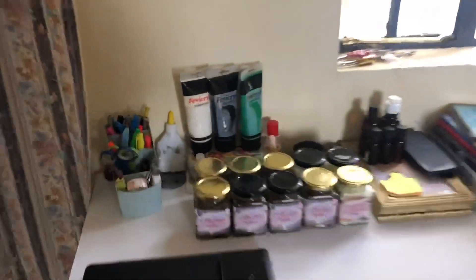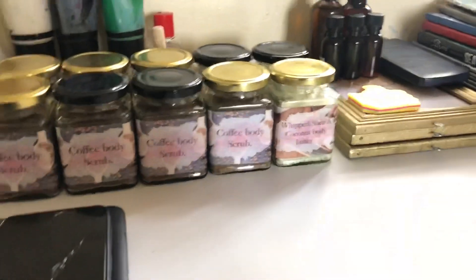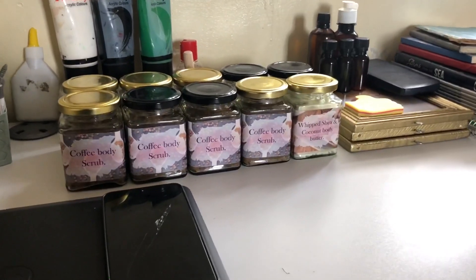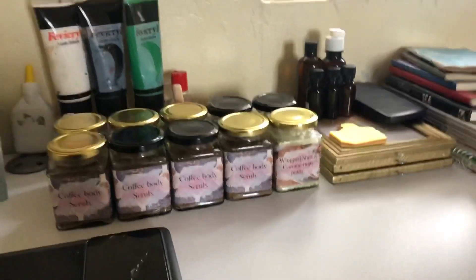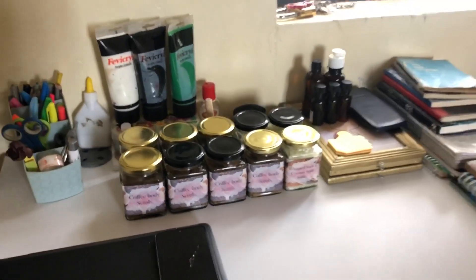It looks kind of hectic — that is because I've been having a lot on this table. I just started my business the other day, so I have some of my products here. Basically I have skincare products: some of them are like the coffee body scrub and whipped shea and coconut body butter. I also have a few others which are out of stock right now because you guys are amazing.